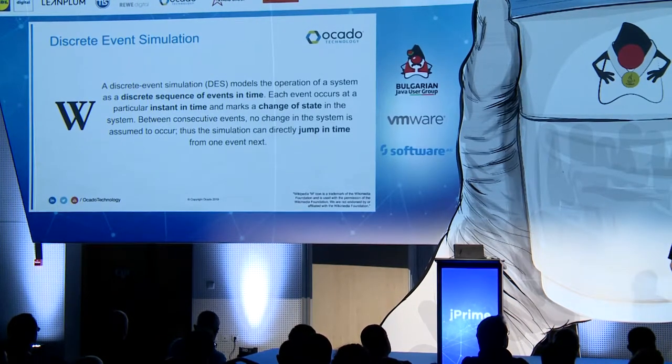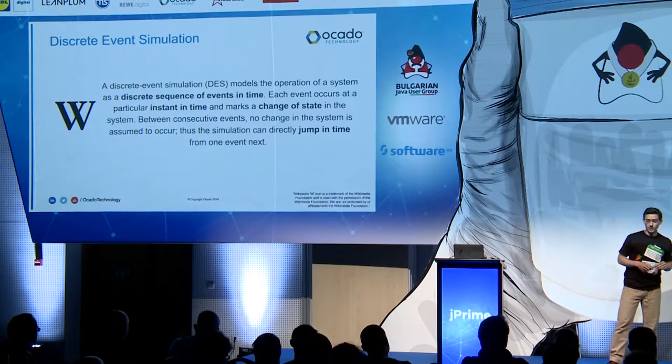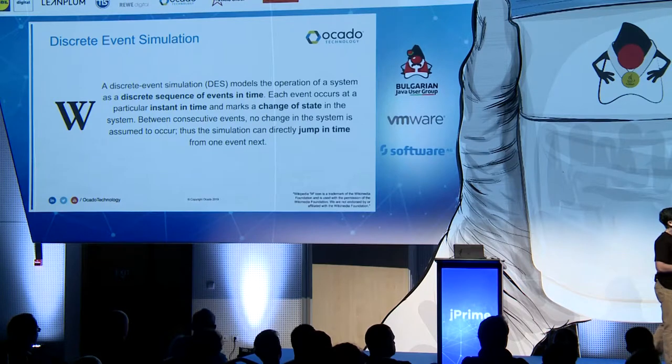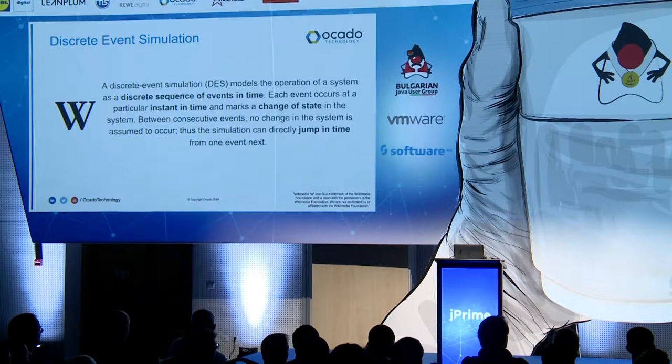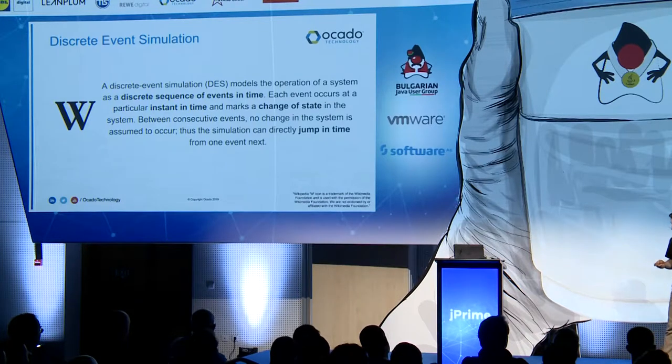There's a certain type of simulation we use a lot called discrete event simulation. The key point is that the simulation can jump in time from one event to the next. This is really important for us because when simulating a new warehouse design, we don't just want to run our code for half an hour — we want to run it for days or maybe weeks to see how it performs. If we had a real-time simulation and had to wait a week for answers, that's really slow. Discrete event simulation is powerful because it lets us run weeks of effective code time in a much shorter period.